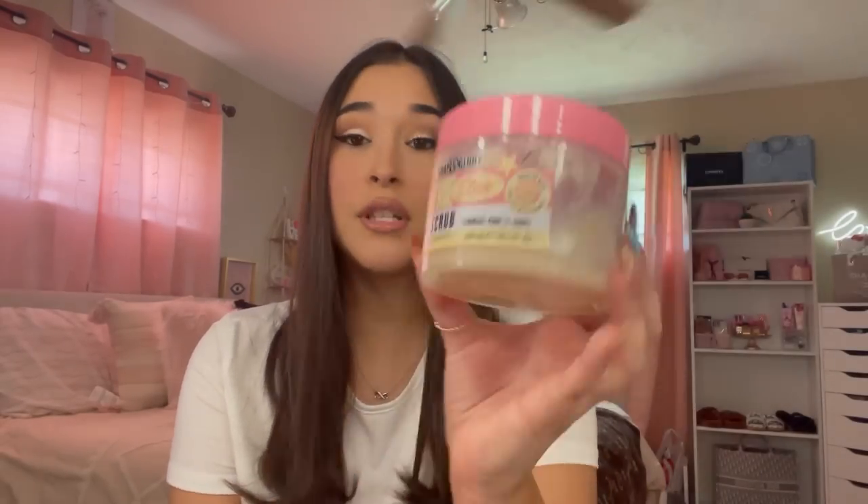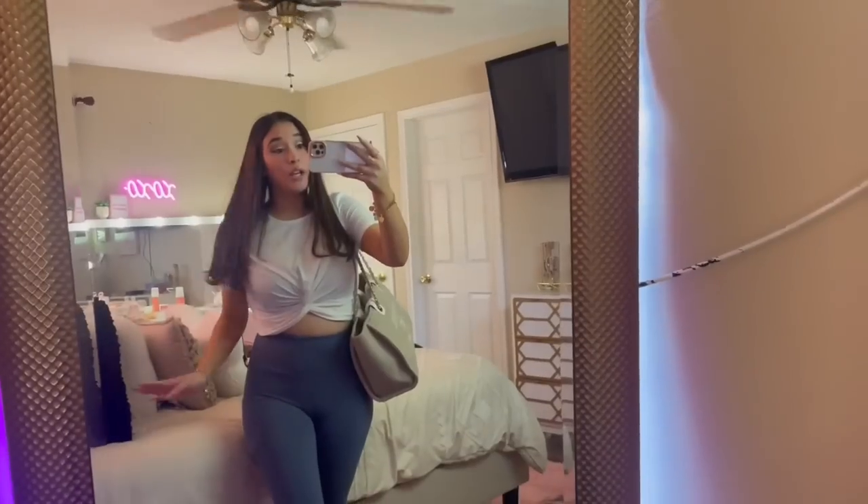The last product I'm going to talk about is the breakfast scrub. I have finished this — I used all of it up. I absolutely love this body scrub. I personally love how thick it is; I love that thick consistency and it really exfoliates my legs. I will definitely give this a 10 out of 10.